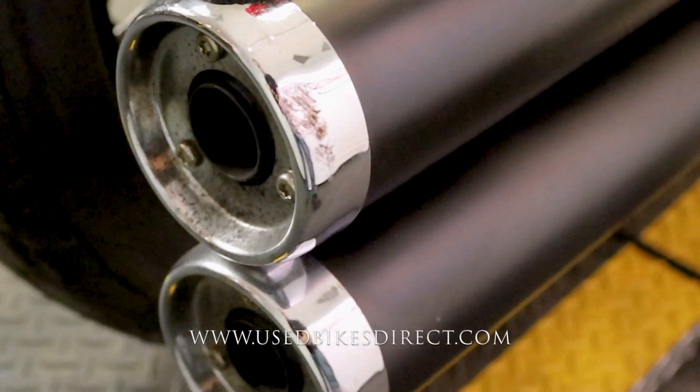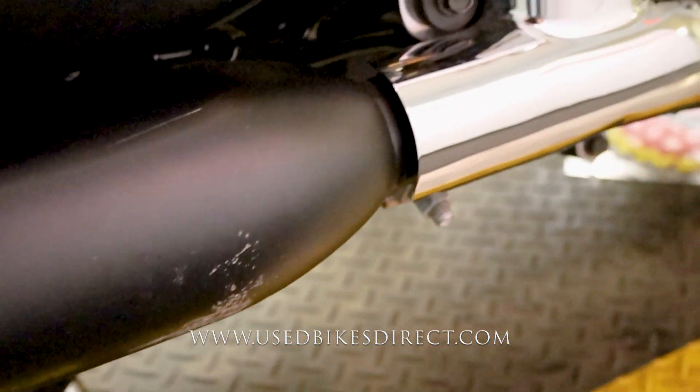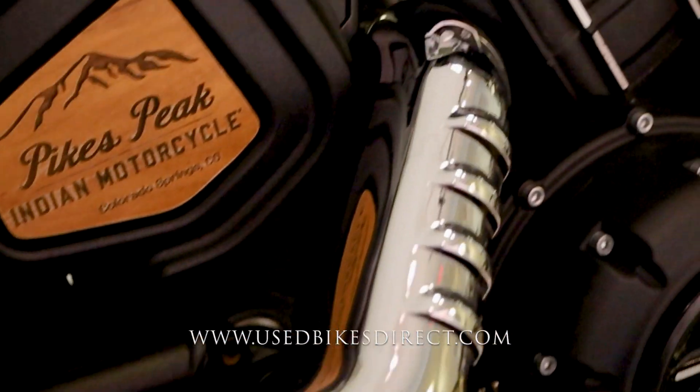It does have a few spots along the way I want to point out. Starting off here with the exhaust, you're going to notice a few scrapes on that top pipe as well as the bottom one.